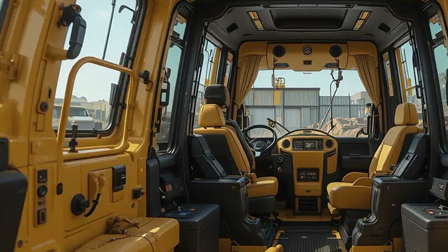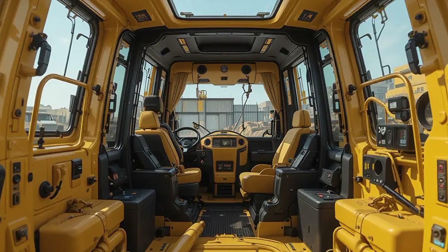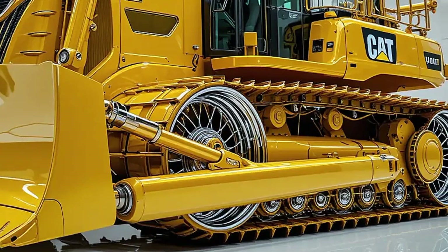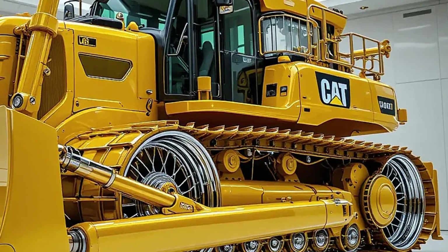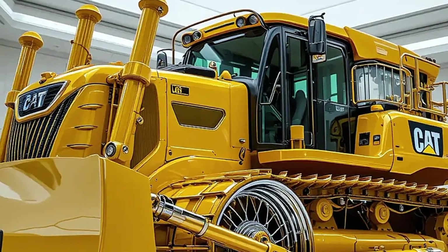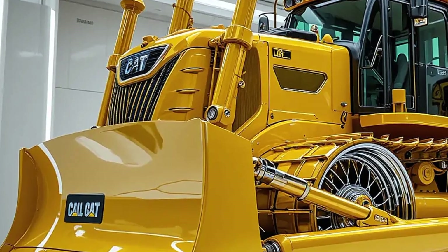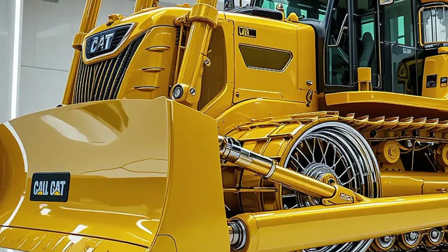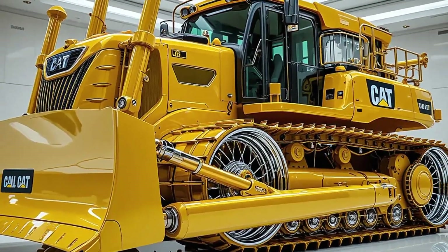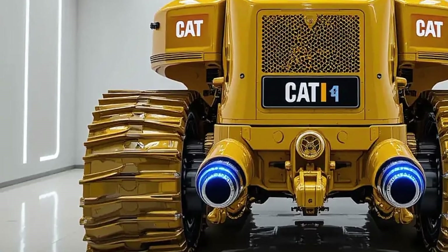Now let's talk durability, because the D8 was built to work, not to rest. Its heavy-duty steel frame, reinforced undercarriage, and modular components make it a true workhorse. Caterpillar's legendary durability comes through in every weld and panel. Improved cooling systems help it perform in extreme heat and cold, while a new modular radiator design with wider fin spacing makes cleaning quicker and easier. With grouped service points, quick diagnostics via onboard systems, and Caterpillar's remote services capability, routine maintenance is faster, simpler, and more efficient than ever — keeping downtime to a minimum and productivity at its peak.